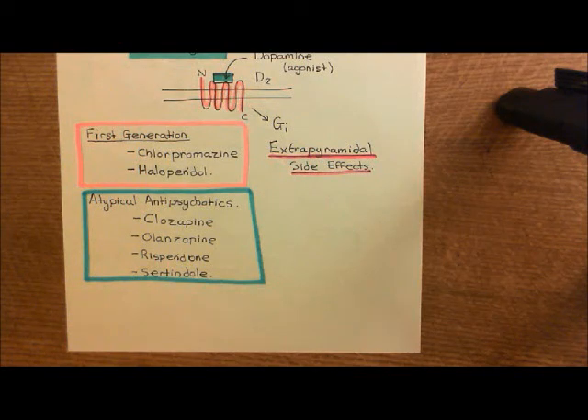Welcome back to this next video in which we are discussing schizophrenia and the antipsychotic drugs. We've now discussed the antipsychotic drugs, which we know are all D2 receptor antagonists. They work by binding to D2 receptors in the nucleus accumbens and stopping dopamine from being able to bind to and activate those D2 receptors. We believe this then stops the aberrant salience occurring in schizophrenia, and that's how it stops the delusions and the hallucinations.